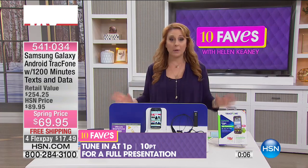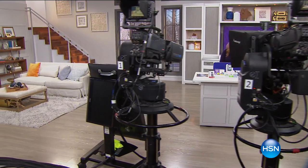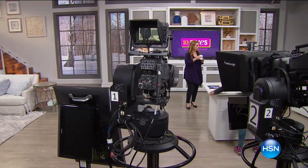$69.95 is the lowest price anywhere — $17.49 flex pay. Full presentation at 1 p.m.